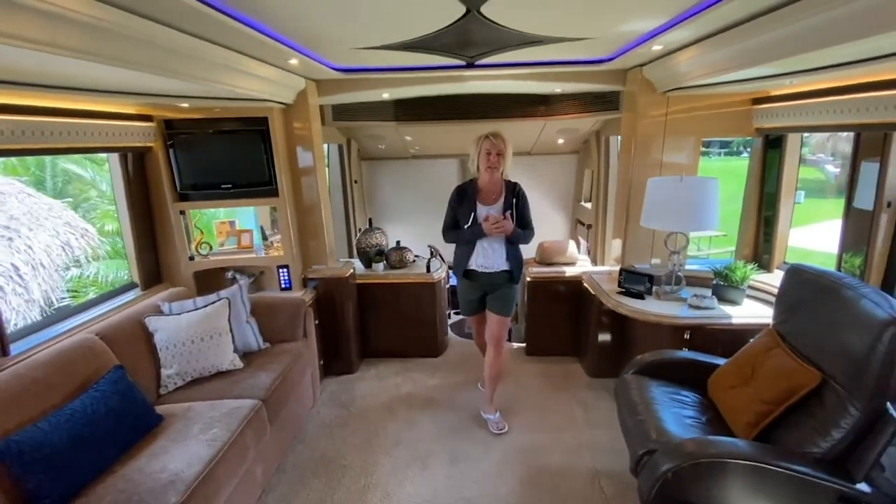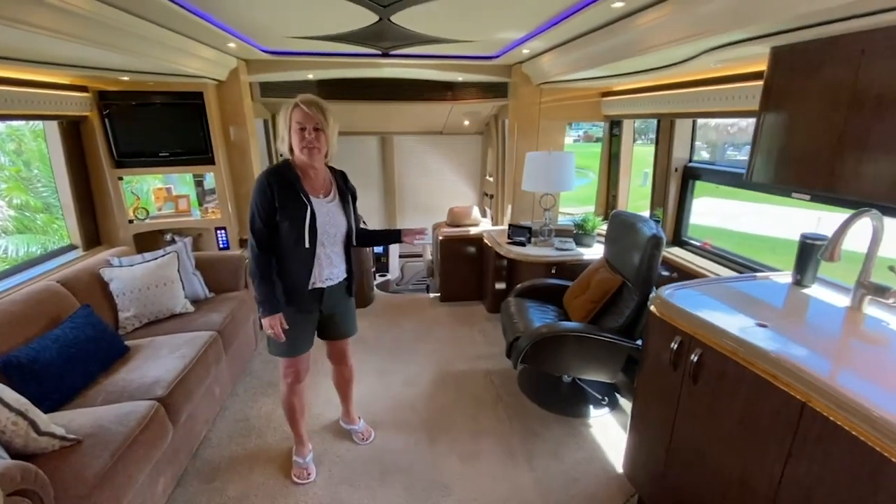Hey friends, this Wednesday I just wanted to introduce a video to you that we took of a 2012 quad slide. The owners that just purchased it, Randy and I just did the delivery in Florida last week, decided that they didn't like the carpet, which is totally understandable these days especially, and so together we chose a flooring.